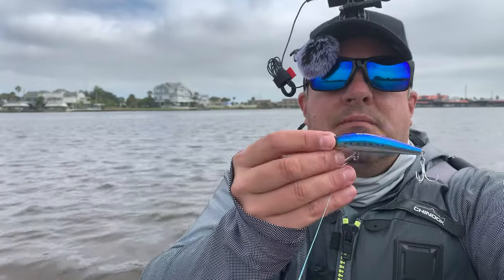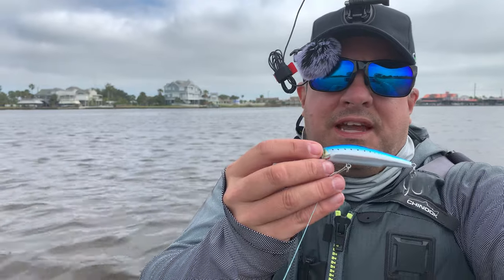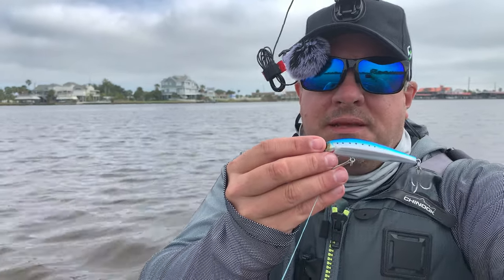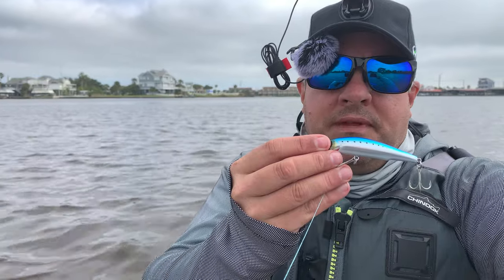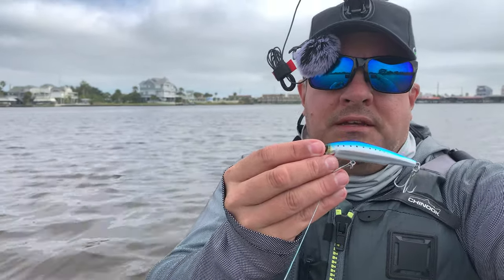So this is what produced — it's a Magminnow 090F. I'll have a link in the description. I was just trolling this along at a steady pace, and bam — upgraded. I was catching eight to tens on that little swim bait, upgraded to this guy, and boom, it produced a nice fish.